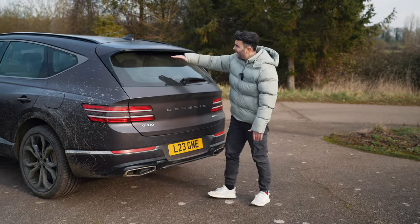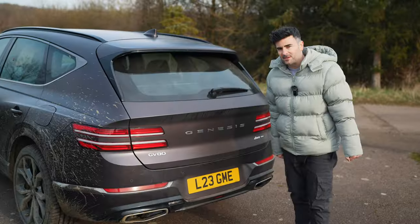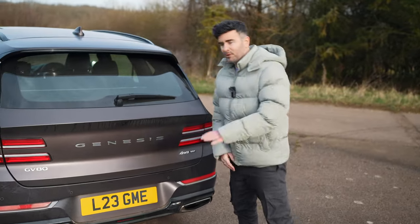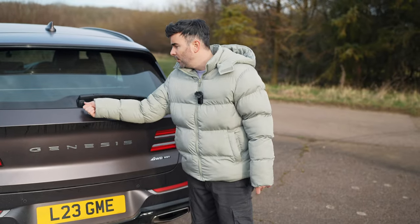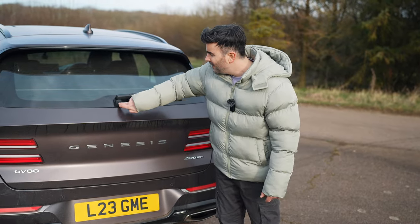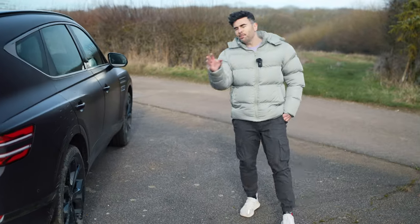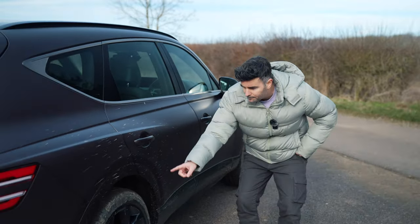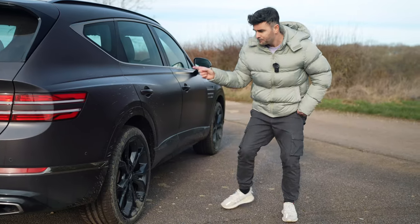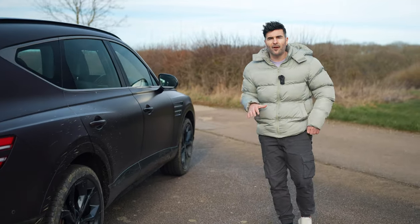I was speaking to Adam — he doesn't like how deep the window comes at the rear, he thinks it needs to go up a bit, but it's brilliant for visibility. You've got the boot button there that you press and it pops up. This is the sport trim, and you'll notice it's got black 22-inch sport alloys. On the premium trim level you get 20 inches, so you'll probably get it a little bit more comfortable if you go for the premium trim.